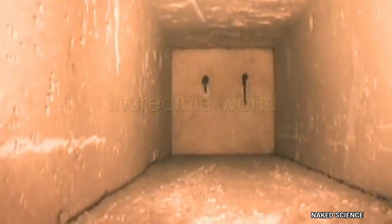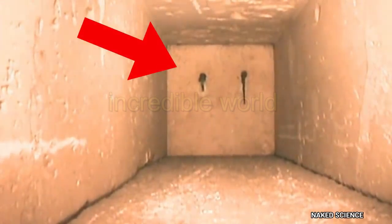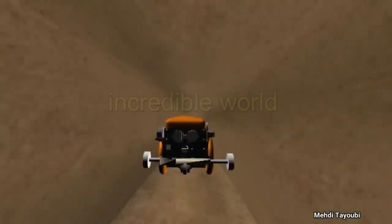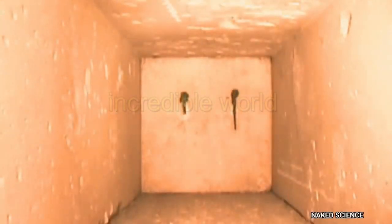At a place inside the pyramid, that robotic camera stops, because now there is a stone slab in front of the camera. According to researchers, there must be some secret behind this slab, that is buried since the last 4,500 years.